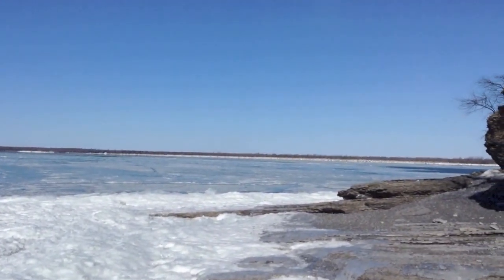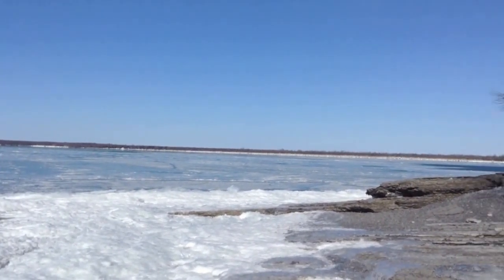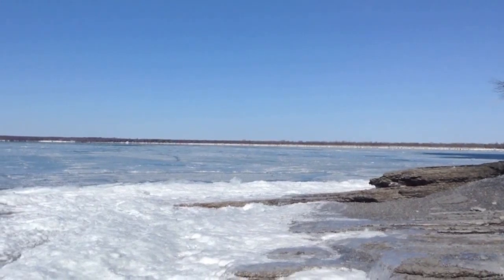The beach is way off in the distance. From here, the shoreline is covered by this black line, which is probably ice built up on the beach.